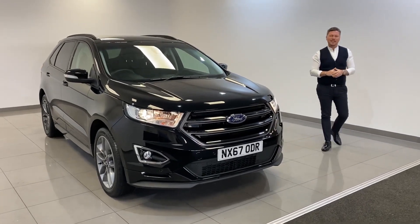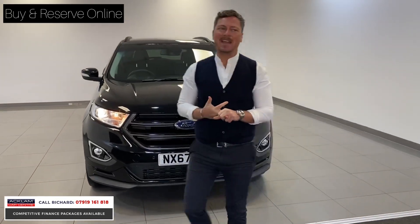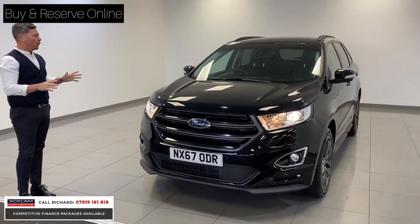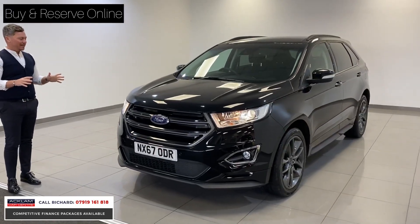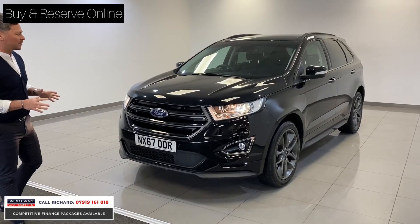This Ford Edge is a car that's really caught our attention today. It's just arrived, priced at £19,990. It's a 2017-67. It's all about the looks for this car — it's a stunning, stunning car. It's a sport model which gives it that lovely sports body styling.